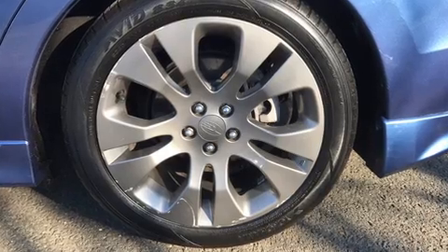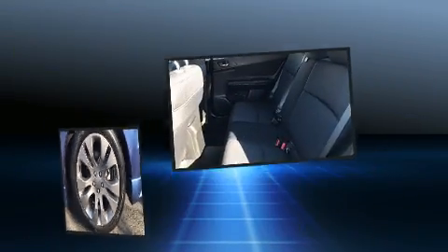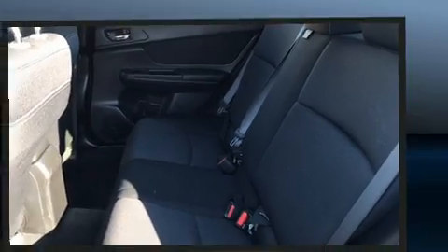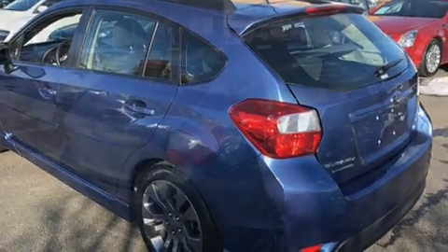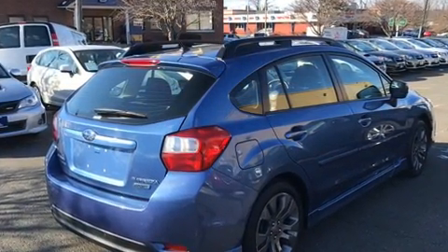It's equipped with tons of terrific amenities but it won't break your budget, like all-wheel drive, one-touch window functionality, variably intermittent wipers, and remote keyless entry. Subaru ensures the safety and security of its passengers with equipment such as dual front impact airbags with occupant sensing.